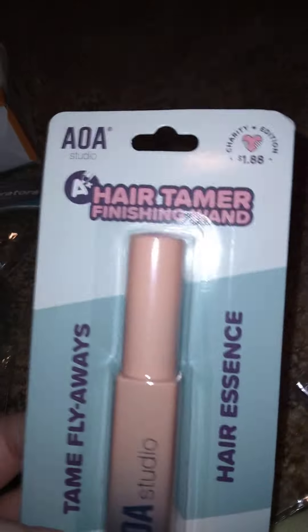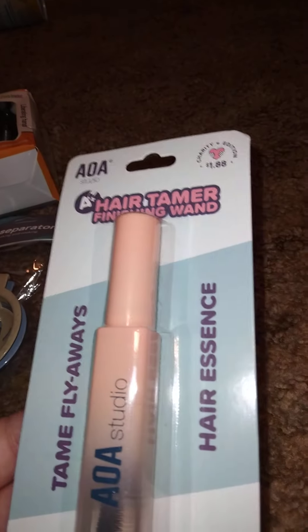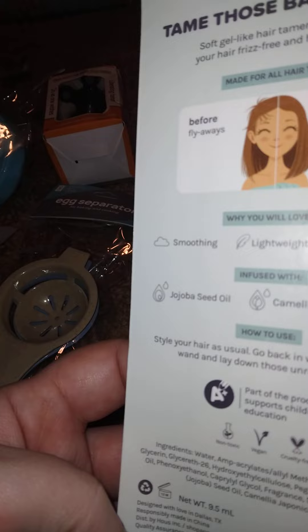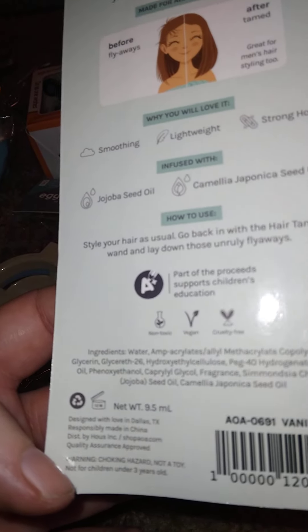I thought I'd give this a try — it's another charity edition item from AOA Studios. This is a hair tamer finishing wand that tames flyaways. It's vanilla scented and great for men's hairstyles too. It's non-toxic, vegan, and cruelty free. I sometimes get flyaways, so I want to give it a try.